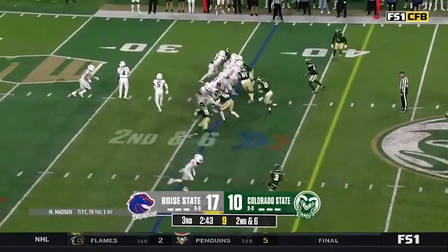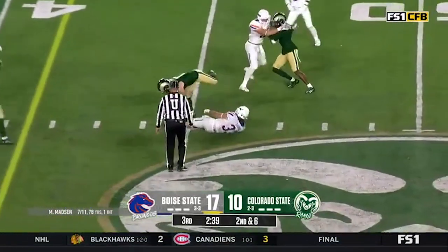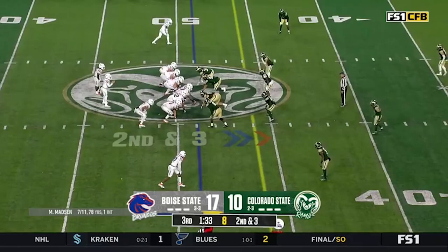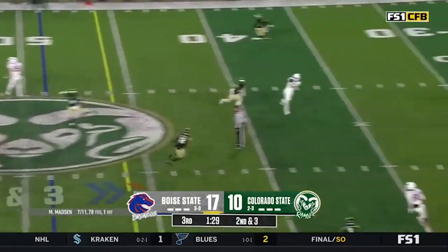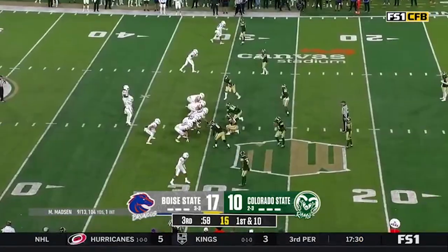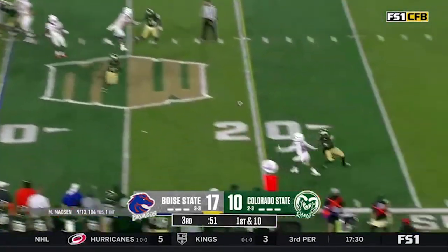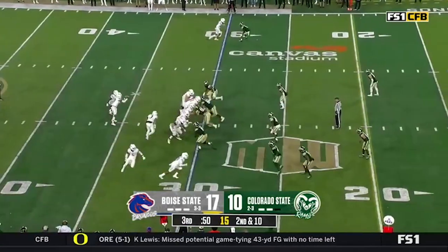Madsen remains in the game. Cobbs in motion — keeping it on the ground with Crowe. Madsen going to throw on second and three — a dart over the middle to West. Bush Hampton said he'd like to get the ball in his hands a little bit more. Madsen going to the air again — Boise State came back to win that one, now perhaps the roles are reversed.